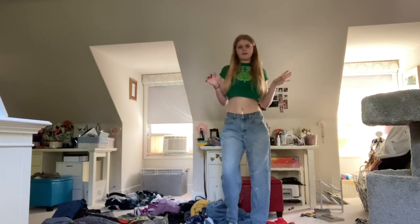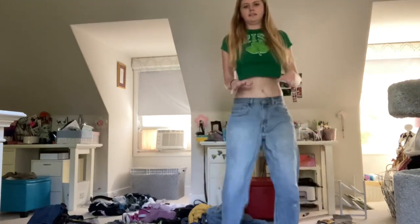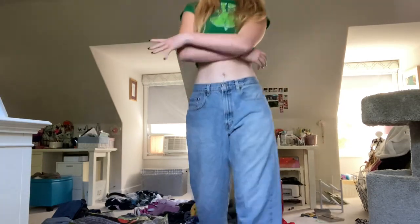My sister got them at the thrift store for like $2. I just really like them, they're super comfortable and they just go with anything, so I love these.